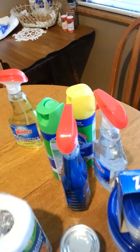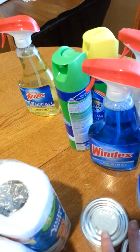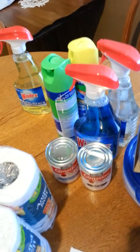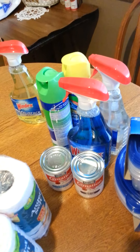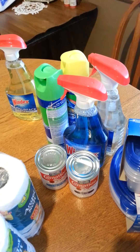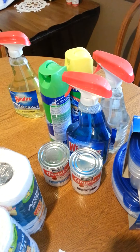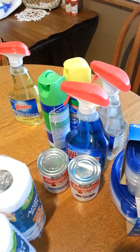So I went back and I did two Windexes, two Scrubbing Bubbles, and two Carnation Evaporated Milks. I had a personalized price for the evaporated milk for a dollar a can. And then I had a 55 cent off two coupon and I'm going to submit for a Checkout 51 one-dollar rebate. So that's going to be a good deal.